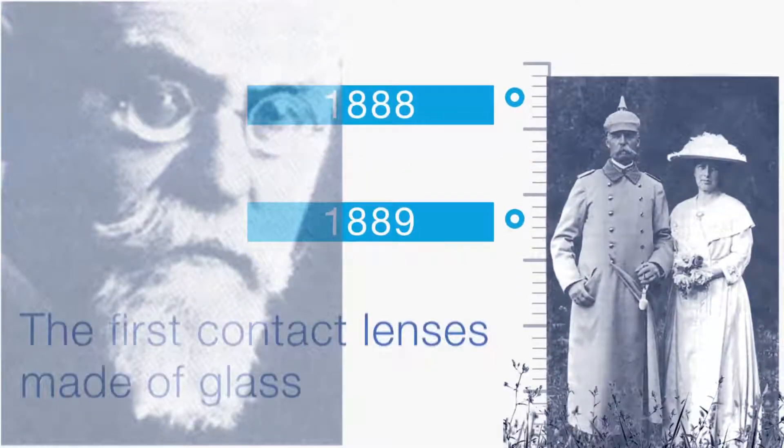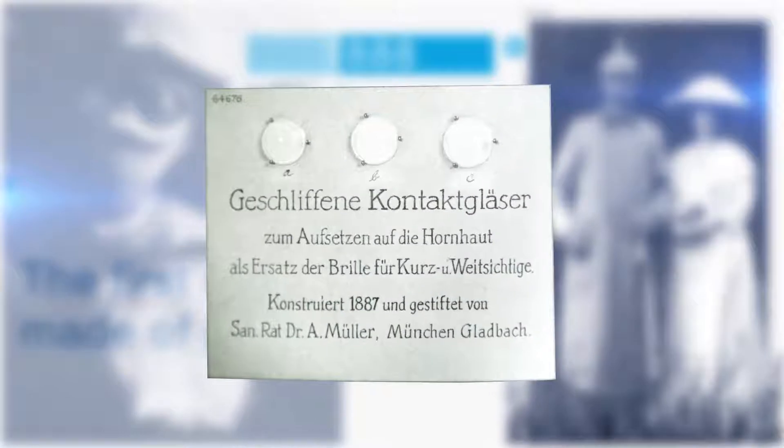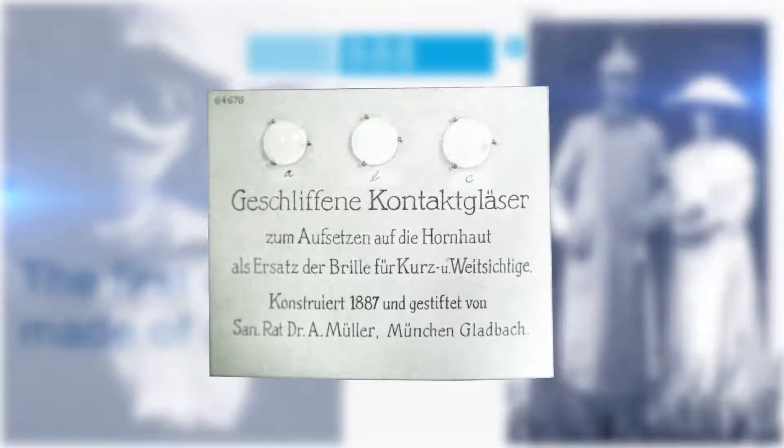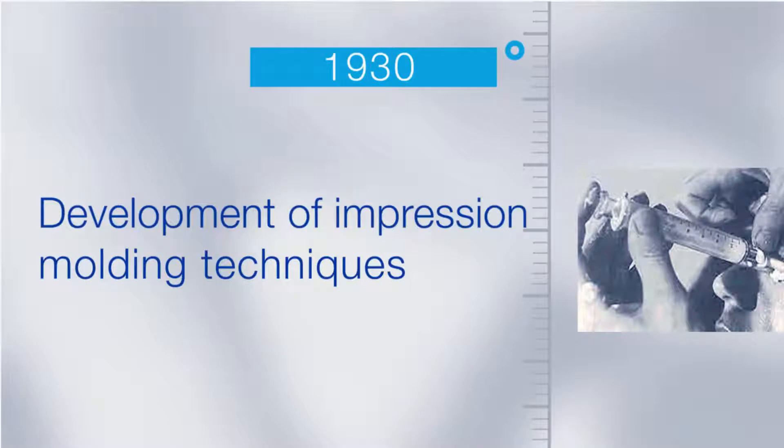In the late 19th century, Fick, Mueller, Kalt and Himmler developed the first glass contact lens. In the 1930s, impression molding techniques were developed, leading to increased interest in scleral contact lenses for several therapeutic indications.